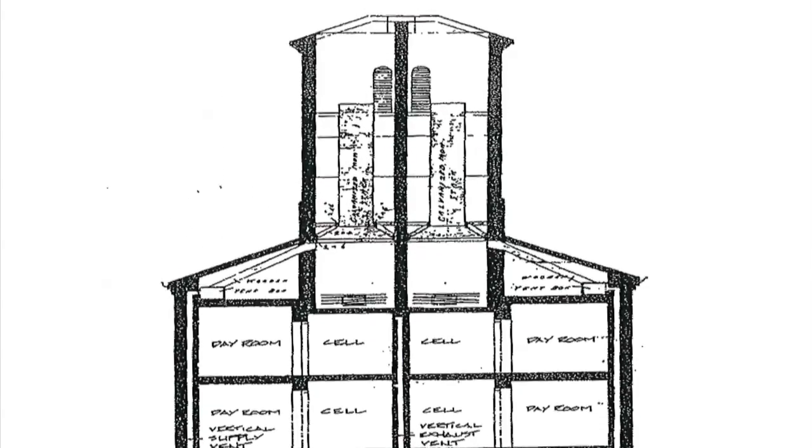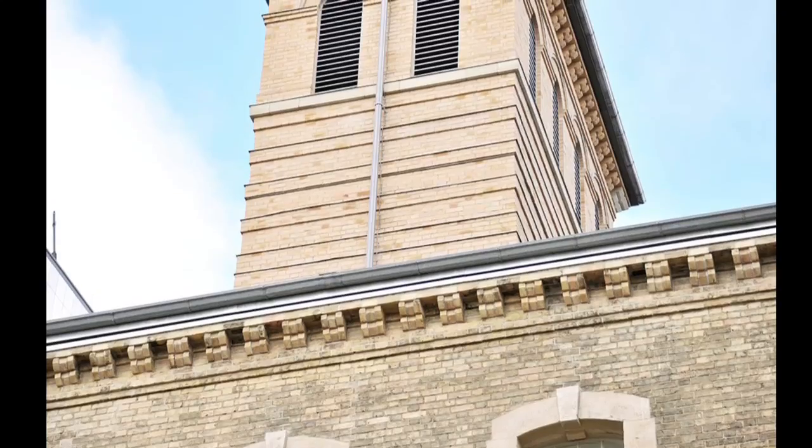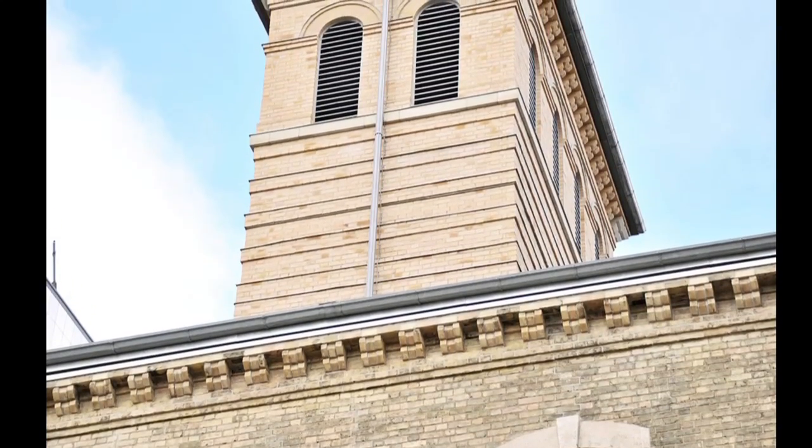A network of ducts and vents was designed to provide fresh air throughout the building, although in practice it was never as effective as planned. A system of pipes and radiators was installed throughout the facility, significantly improving the comfort of the jail during winter. Traces of this serpentine network of pipes and wooden ductwork can still be seen in the building today. In the 1940s and 1970s, the original ventilation towers were removed from the jail's west and east wings respectively. In 2013, the towers were reconstructed as intake vents for a new mechanical system.